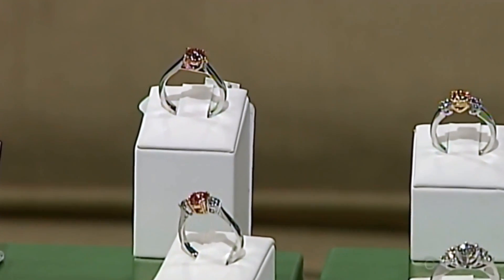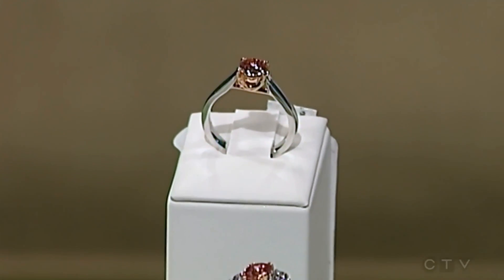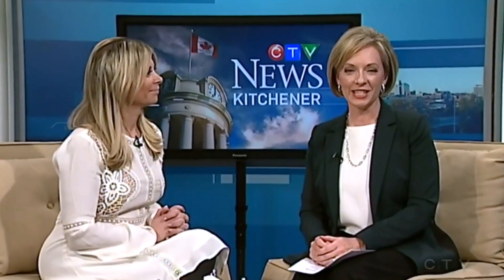Diamonds are a popular Valentine's Day gift, but these days many people are looking for conflict-free diamonds. Dr. Robbie Ludwig is here to tell us more about this kind of diamond and what to look for when we're shopping for them.